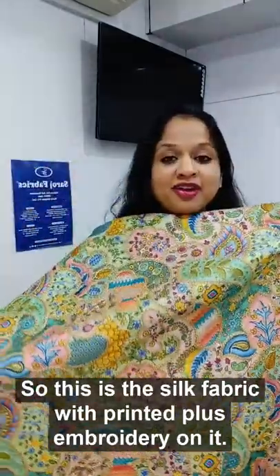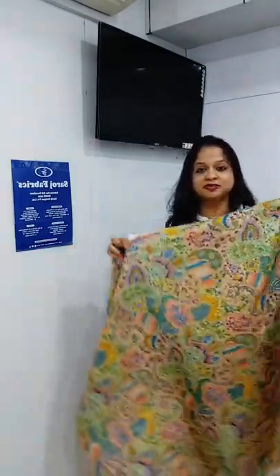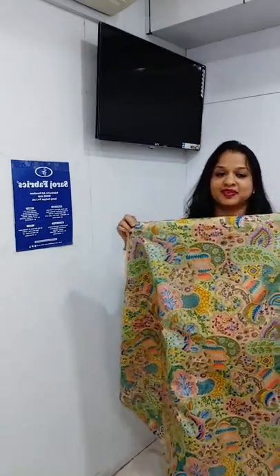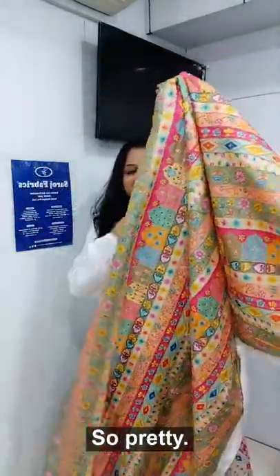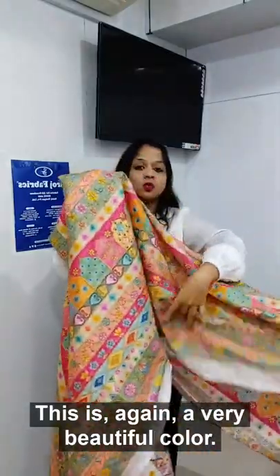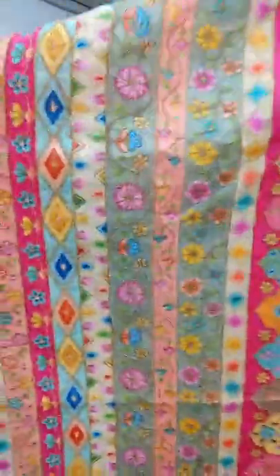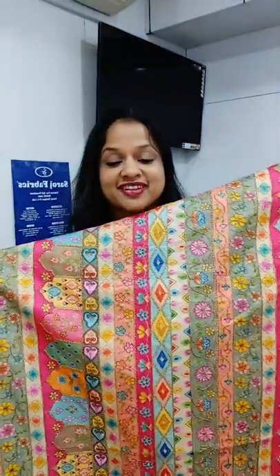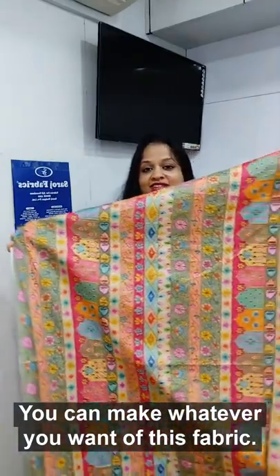So this is the silk fabric with printed plus embroidery on it. We have two designs which we would love to show you. This is the second one — look at this, so pretty! This is again a very beautiful color. Isn't it? It's so pretty. You can make whatever you want of this fabric.